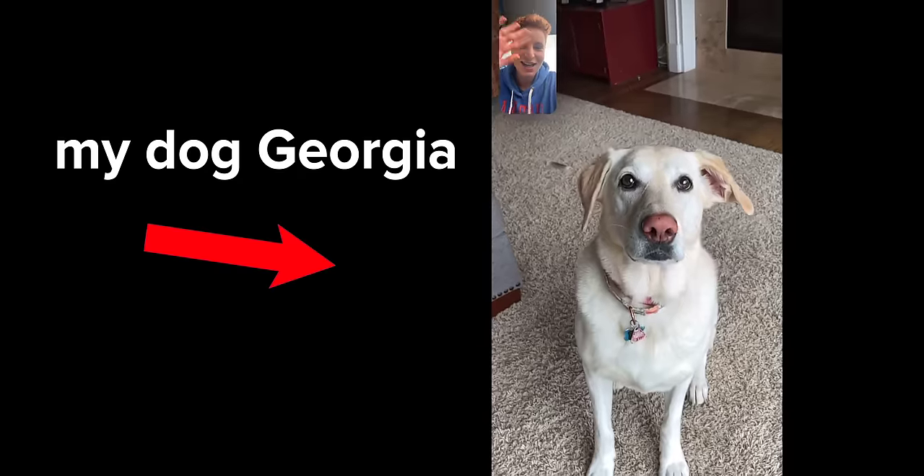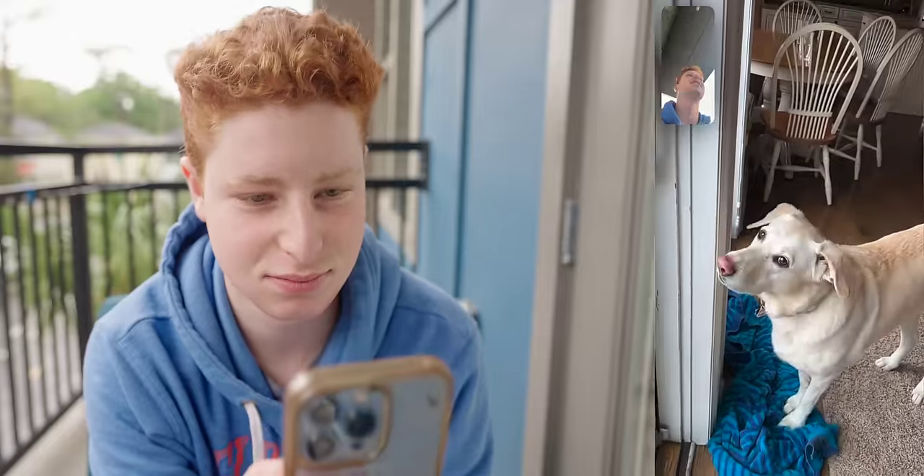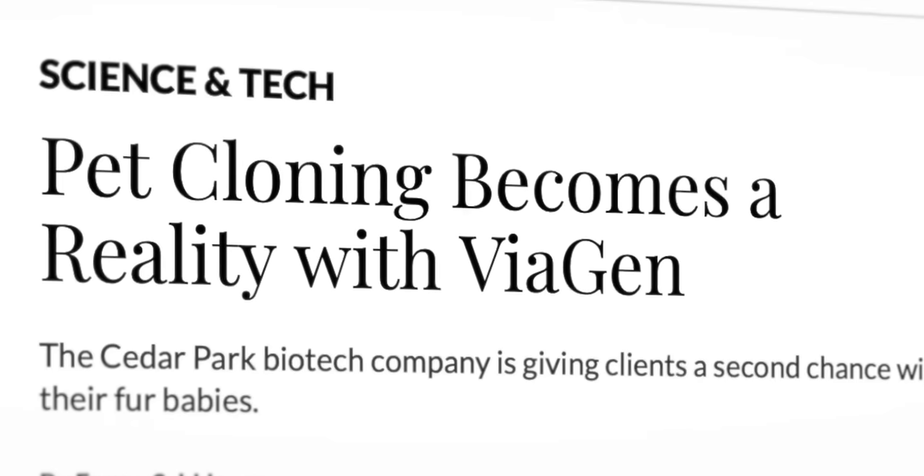I love my dog, but she lives at home with my parents and I'm in college, so I never get to see her. But with this technology, it's apparently actually possible to clone your pet, so I guess she could be in two places at once.